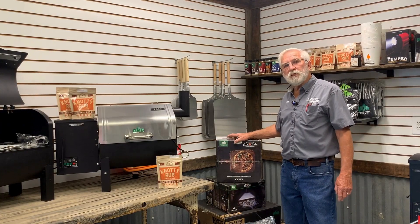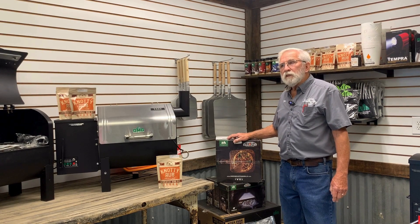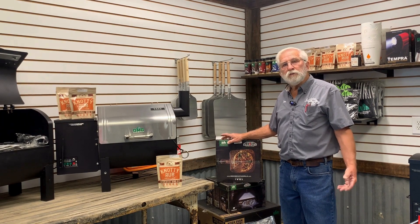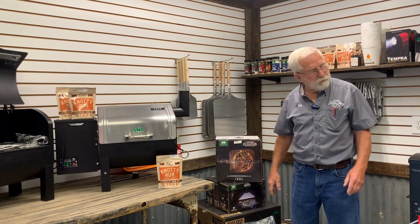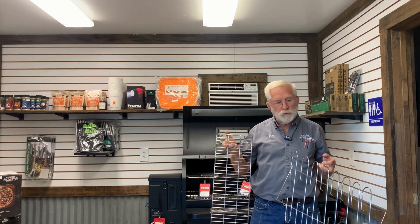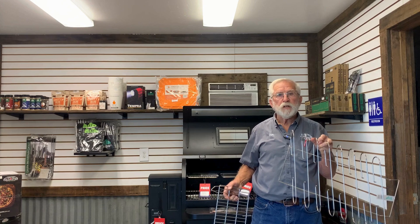This is my favorite accessory that fits all the Prime 2.0 grills — it's the pizza oven. You can make your own wood-fired pizzas in your Green Mountain grill. This particular one fits the little Trek; they make a bigger model for either the Ledge or the Peak. Another nice feature is this warming rack, sized to fit all three of our grills. We also have this rib rack, which allows you to do more ribs versus having them lay flat on the grill.